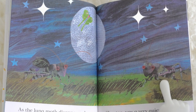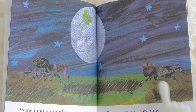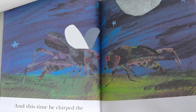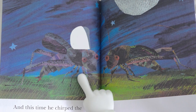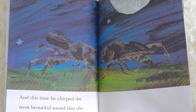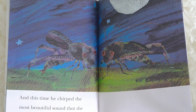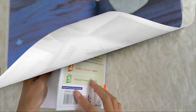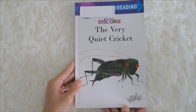She too was a very quiet cricket. Then he rubbed his wings together one more time, and this time he chirped the most beautiful sound that she had ever heard. These two are both crickets — they look like this. The end! And that's the story of The Very Quiet Cricket by Eric Carle.